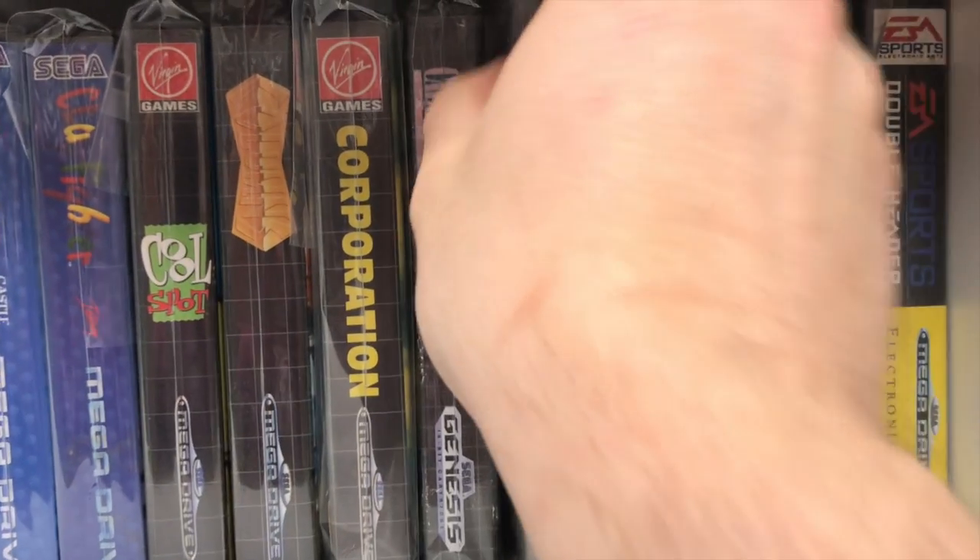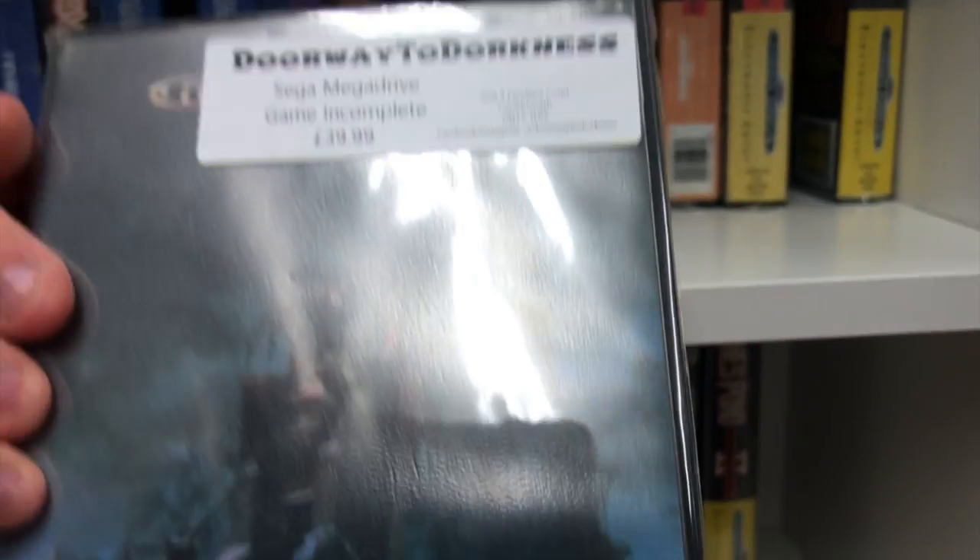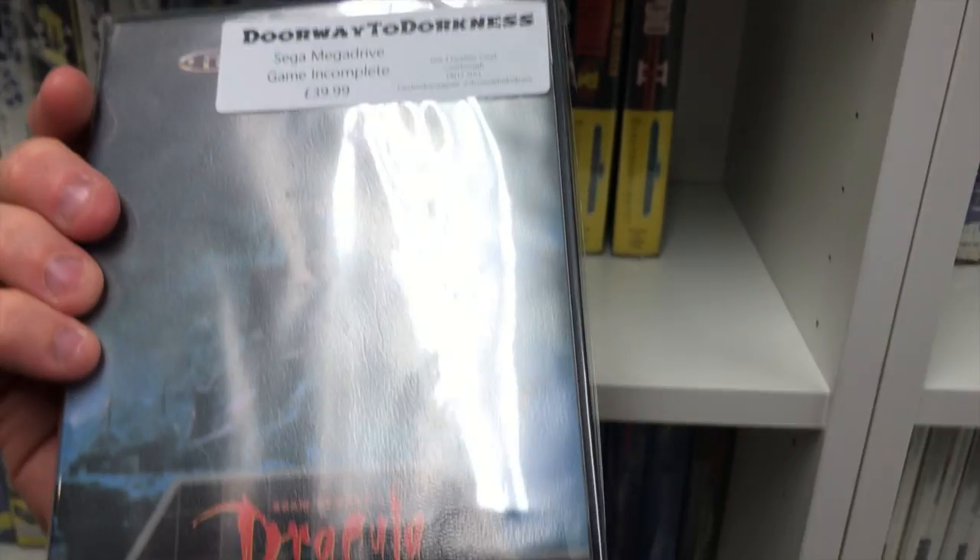Another game I'd love to have on the Mega Drive — Dracula — but again unfortunately it was incomplete. I'll keep searching for that one.